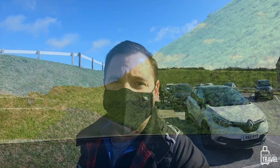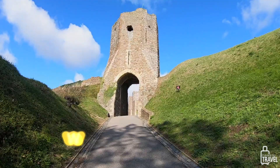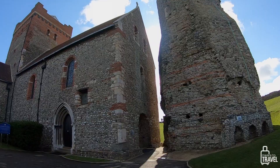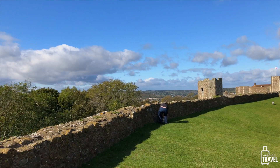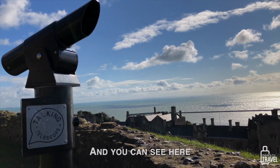We just got to Dover Castle and are going to grab our maps so we know what we're looking at. Up at the top of the hill there is a Roman ruin — a Roman lighthouse from the first century AD. And because it's such a clear day, you can see France on the horizon. Bonjour!